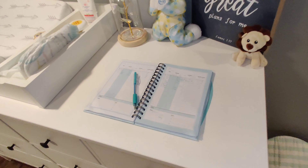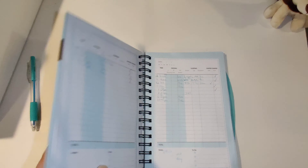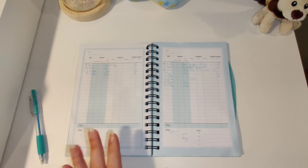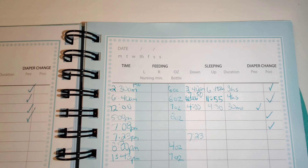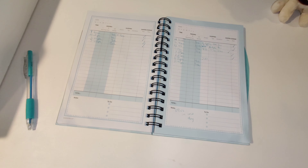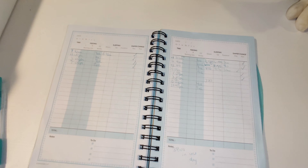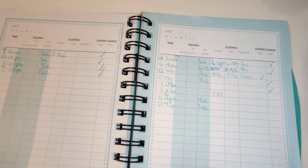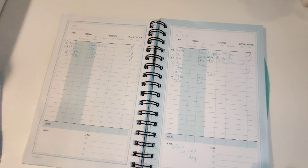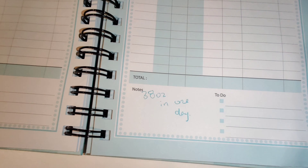One other thing that I did buy myself that was not a gift was this book. I just want to show you guys really quick what it looks like in the front. This is to track all of your feedings as well as sleep time, diaper changes, etc. When your baby is first born, you get so many doctor's appointments and they always ask you how many ounces is the baby drinking right now, how much sleep is he getting, does he do at least six diapers a day, is he dehydrated — and things like that. You can also write special notes right here.